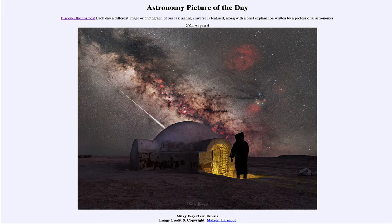Greetings and welcome to the Astronomy Picture of the Day podcast. Today's picture for August 5th of 2024 is titled Milky Way over Tunisia.